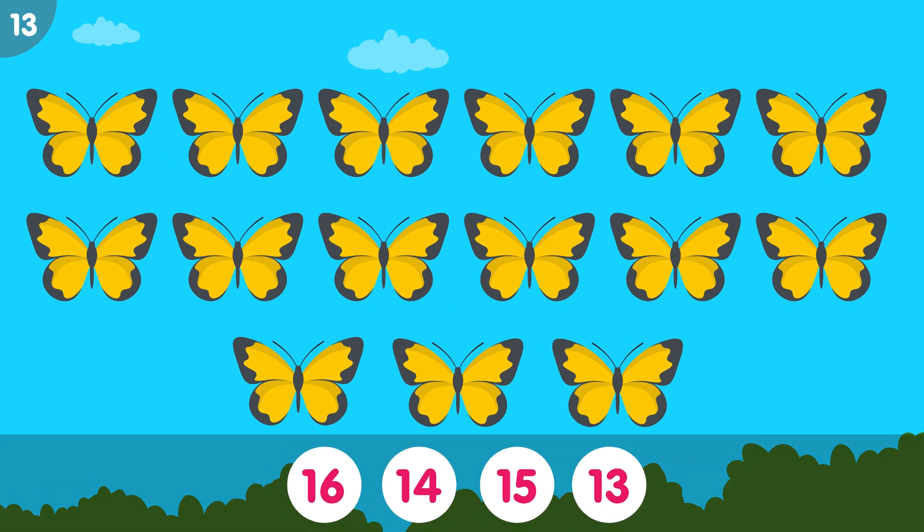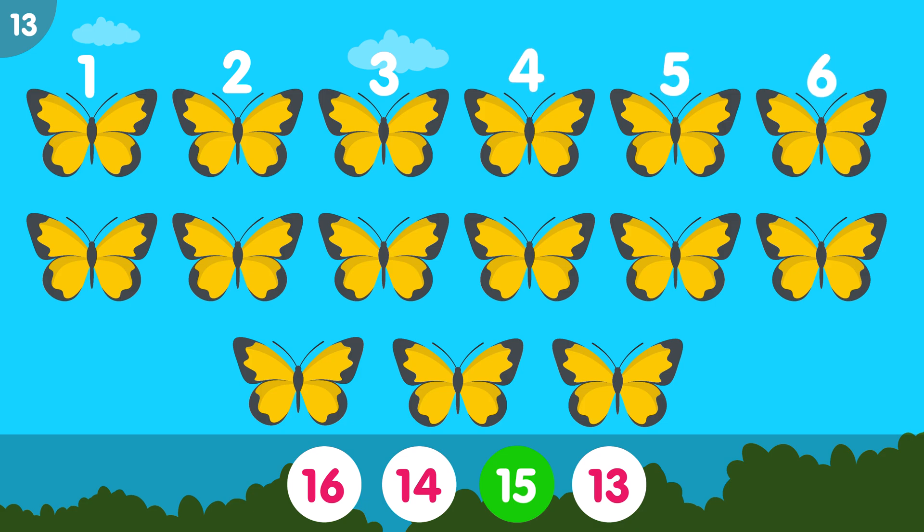How many butterflies do you see? The correct answer is 15. 1, 2, 3, 4, 5, 6, 7, 8, 9, 10, 11, 12, 13, 14, 15. Fifteen butterflies.